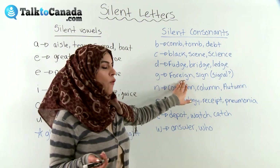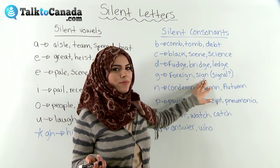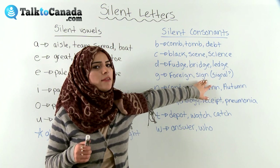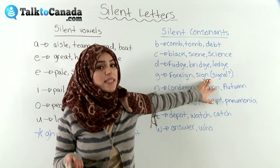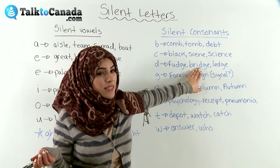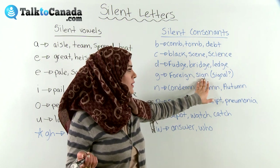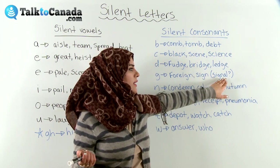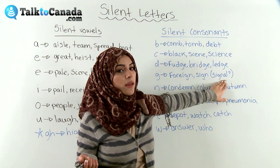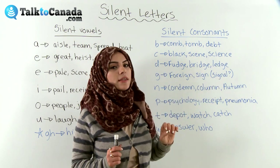And then we have the letter G. 'Foreign' — no G sound at all. 'Sign' — no G sound. Sign, like a stop sign or any type of sign. But be careful — it's not always the rule with G and N. Sometimes when you see G and then N, it's a silent G, but sometimes it isn't. So here for example: 'signal.' We have the first four letters of 'sign' in this word, but we don't pronounce it the same way. It's not 'sinal,' it's 'signal' — we pronounce the G very clearly. Signal.